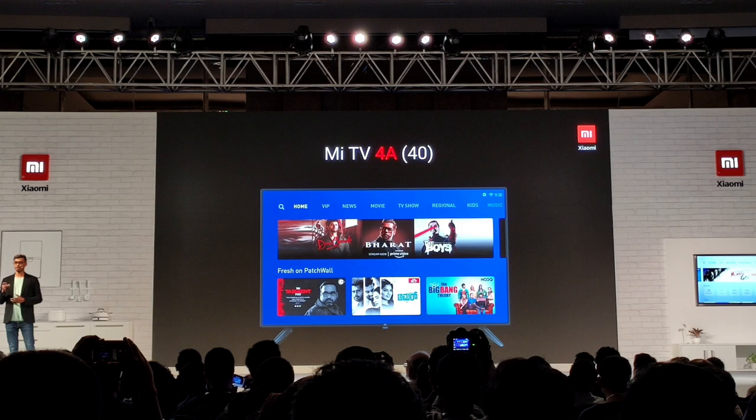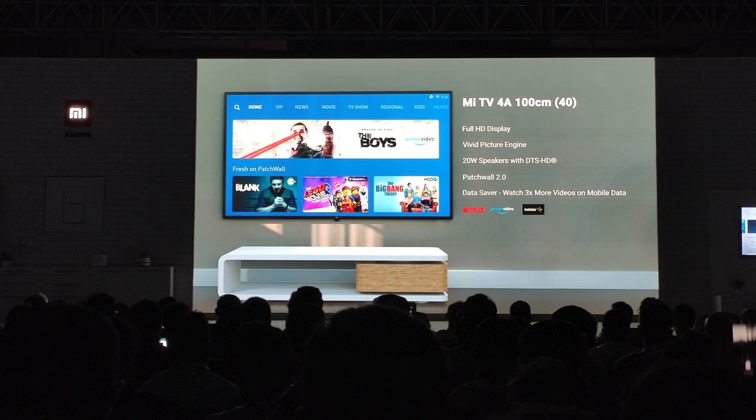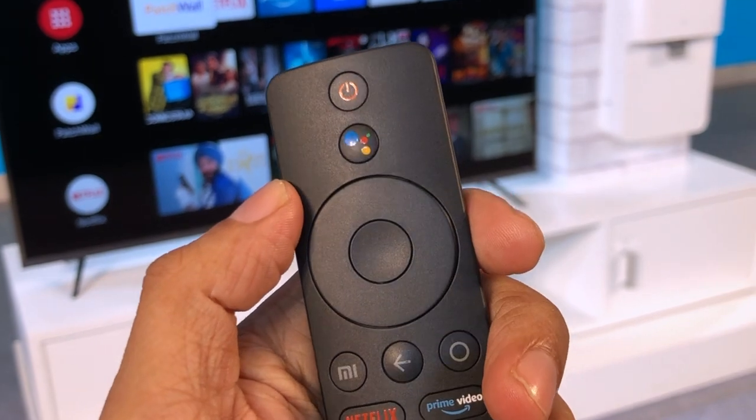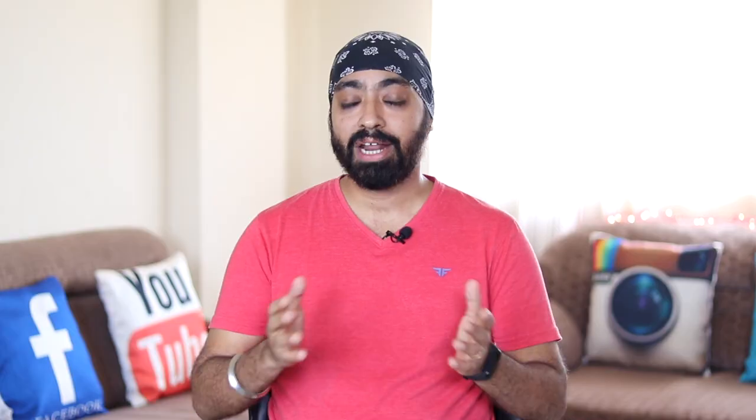And there is another budget Mi TV — the Mi TV 4A 40 inches. This has a full HD display. Rest, all the same specs as the Mi TV 4X series: same Vivid Picture engine, same remote, same operating system, same Netflix and Amazon Prime support, 20 watt speakers — only no HDR10. The price for this is ₹17,999. Now instead of buying the 32 inch for ₹13,000, you can get a 40 inch full HD with all the apps natively installed. And all these devices come with Google Assistant on the remote. You will also get Miracast support along with Chromecast on all these Mi TVs.